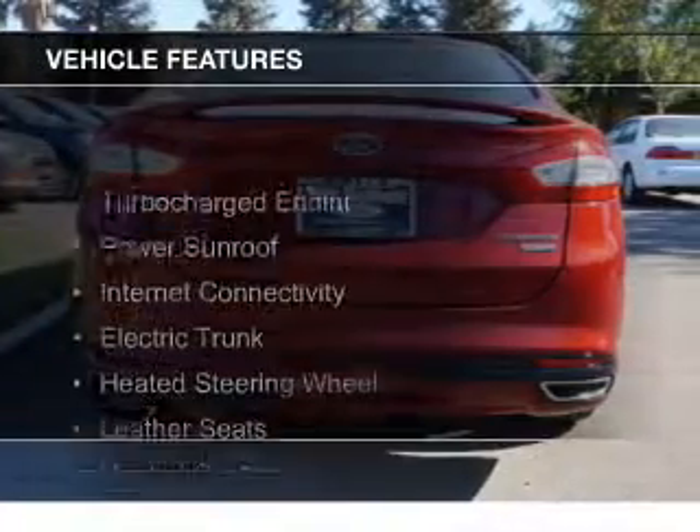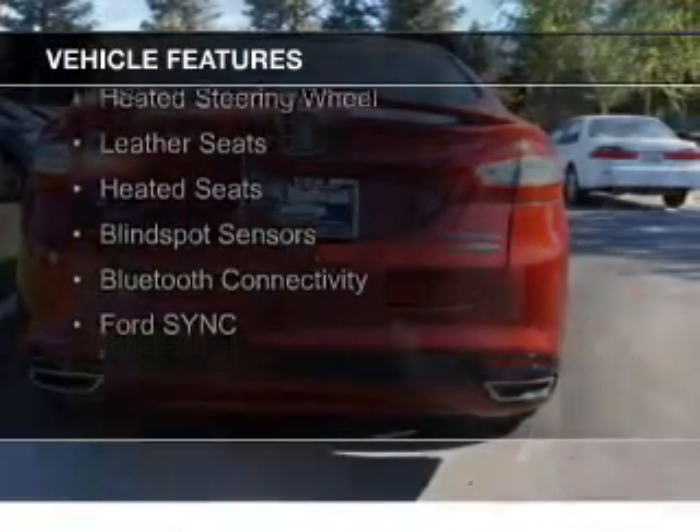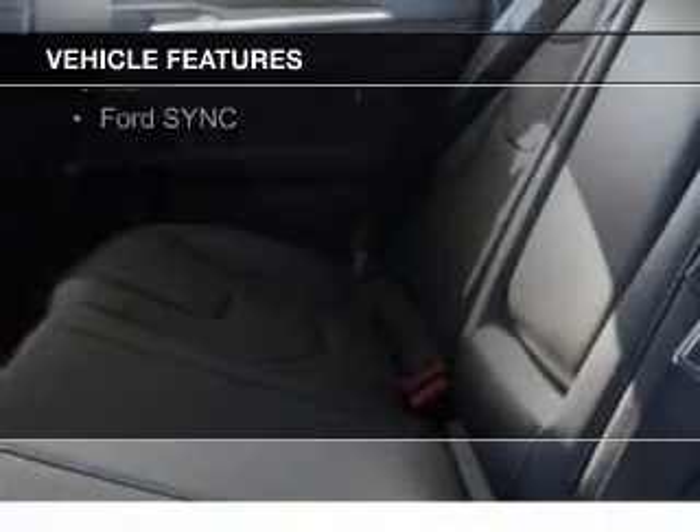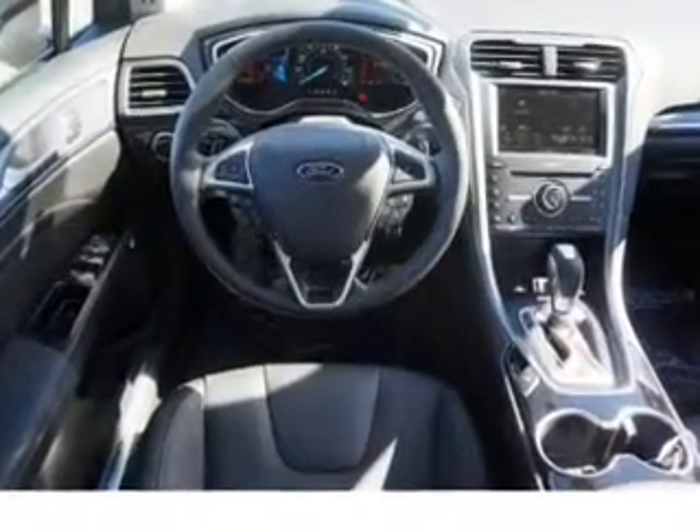The features include a turbocharger, a power sunroof, internet connectivity, electric trunk, heated steering wheel, leather seats, heated seats, blind spot sensors, Bluetooth connectivity, board sync, and voice activation.